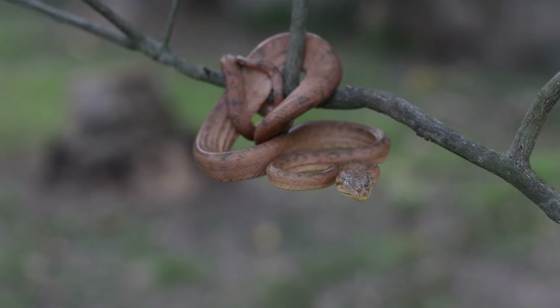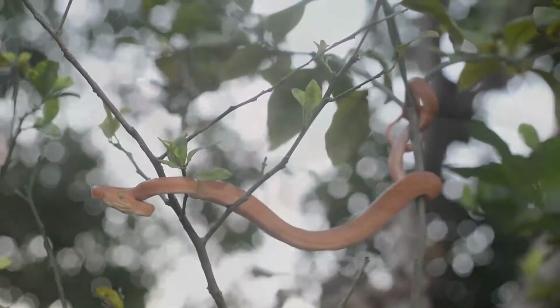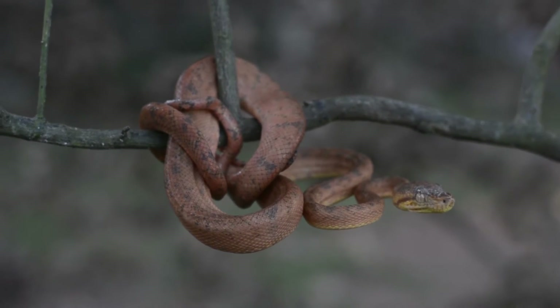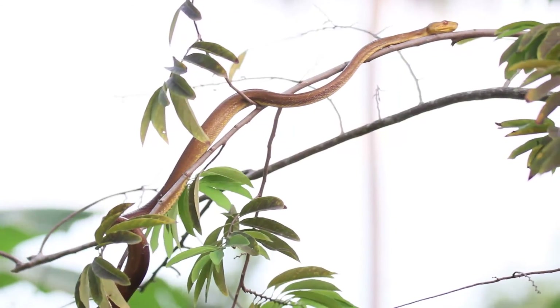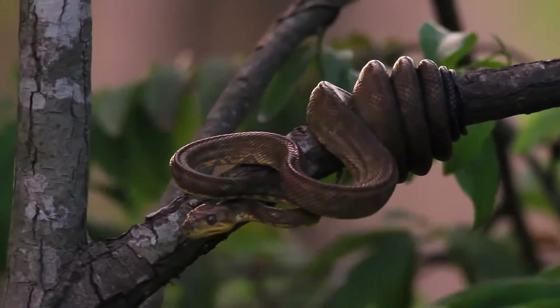When they are juveniles, like this one we have here, their color can vary. When they get older they'll turn into a bronze, dull gold kind of color. And this is the cascabel.